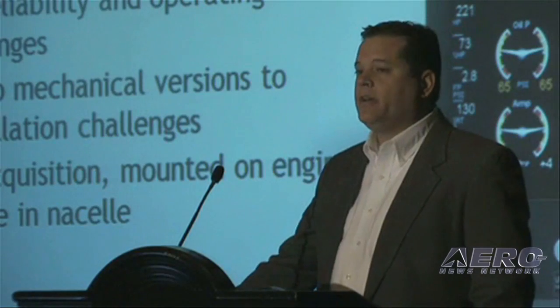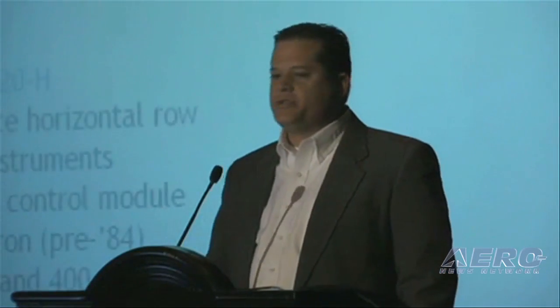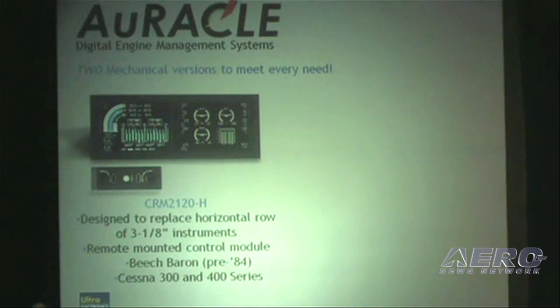It features a dual screen display, true reversionary capabilities, and it's a network-based system. We've designed two mechanical versions to meet the needs of the market. The horizontal version, which you'll see on the screen, has been designed to replace a standard row of three and one-eighth inch gauges.